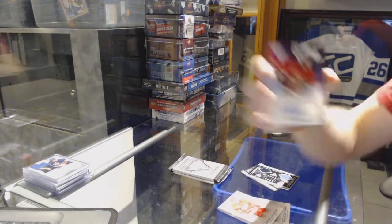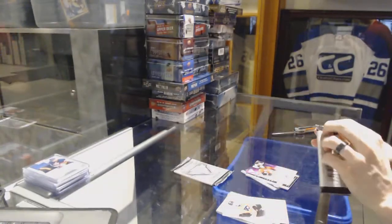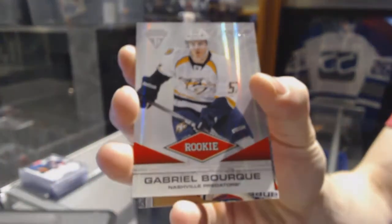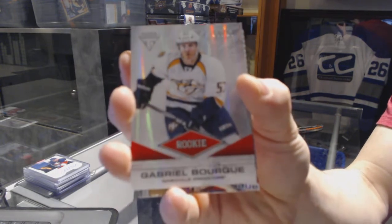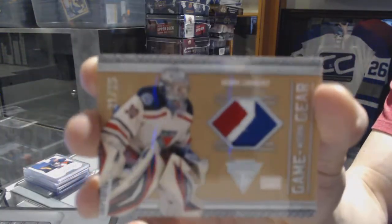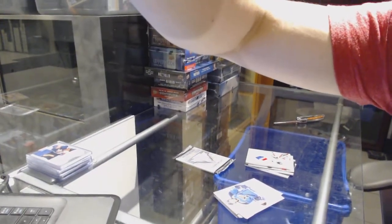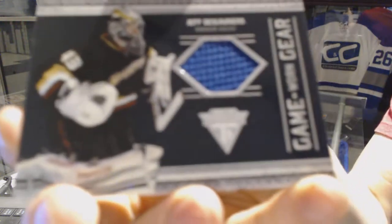We've got a New Wave autograph for the Ottawa Senators, Jared Cowan. A rookie card number 55 of 57 for the Nashville Predators, Gabriel Bourque. And a three-color Game Gear patch, number 21 of 25, for the New York Rangers, Henrik Lundqvist. Plus a Game Gear jersey for the Anaheim Ducks, Jeff DeLaurier.